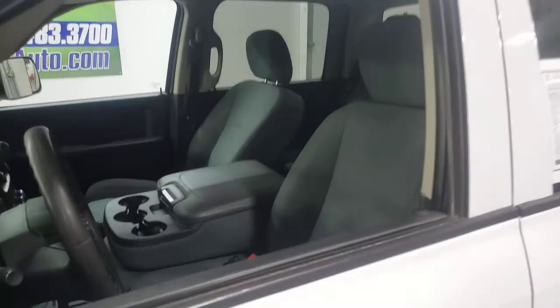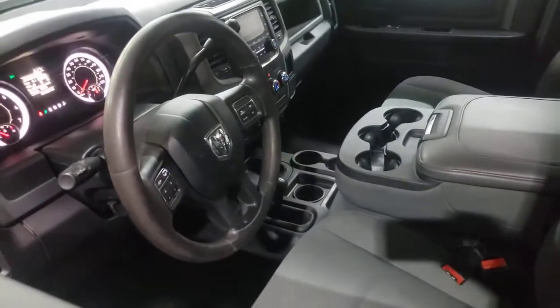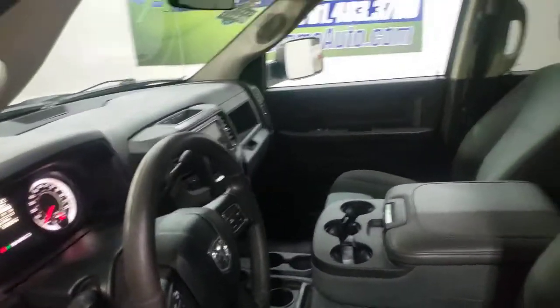It has cloth seats with seating for 6, rubber floor for easy cleanup, air, cruise, tilt, power windows, power locks, and Bluetooth.